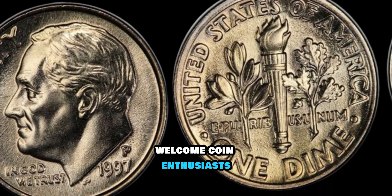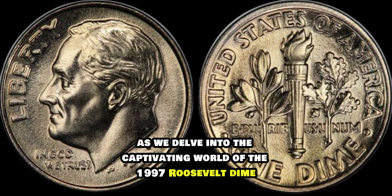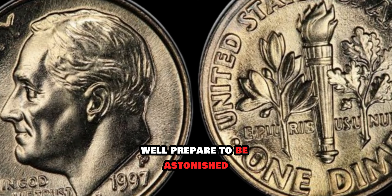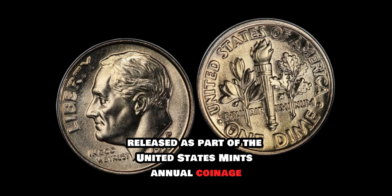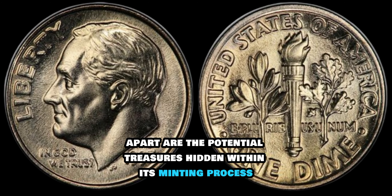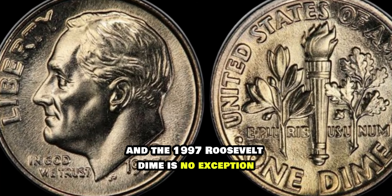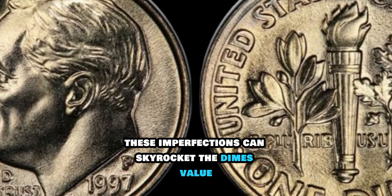Welcome, coin enthusiasts. Today we embark on an exciting journey to uncover the hidden treasures within your coin collection as we unveil the true value of the 1997 Roosevelt dime. Have you ever wondered if that ordinary-looking dime in your pocket could be worth a fortune? Prepare to be astonished! The 1997 Roosevelt dime may seem unassuming at first glance, but what sets it apart are the potential treasures hidden within its minting process. Minting errors are the holy grail for collectors — keep an eye out for anomalies such as off-center strikes, double dies, or even missing mint marks. These imperfections can skyrocket the dime's value to unimaginable heights.